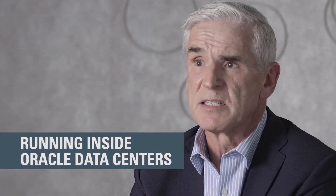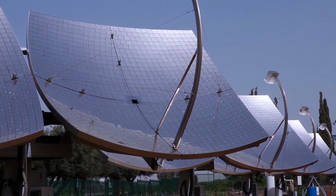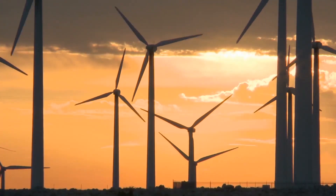Secondly, it's running inside Oracle's data centers, which are highly energy efficient and also thereby reduce the environmental impact.